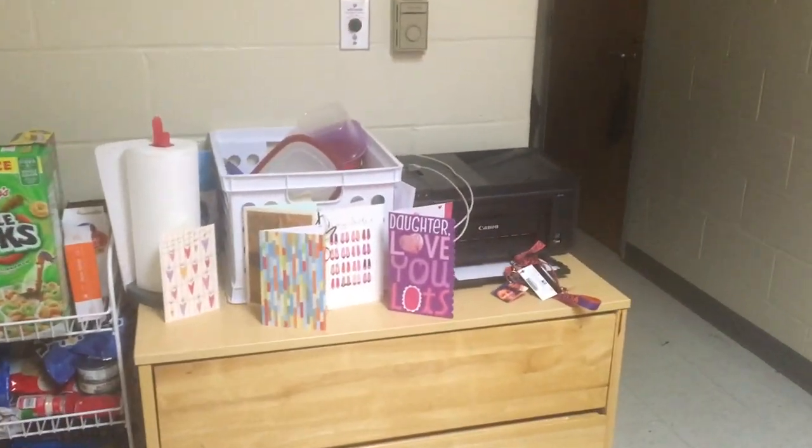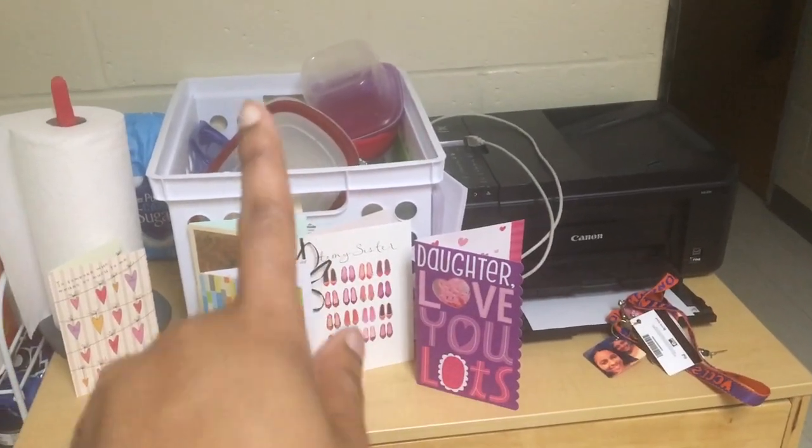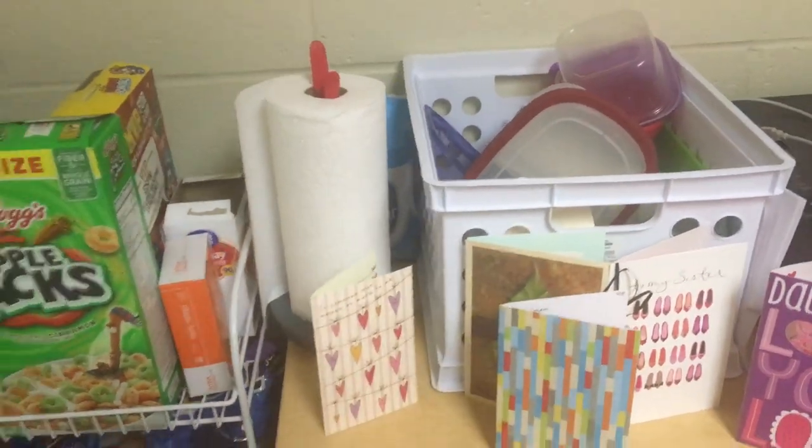I have a printer and stuff here, and then plates, containers, a pack of sugar — and paper towels. Those are her drawers but they're empty because she wasn't here all semester.